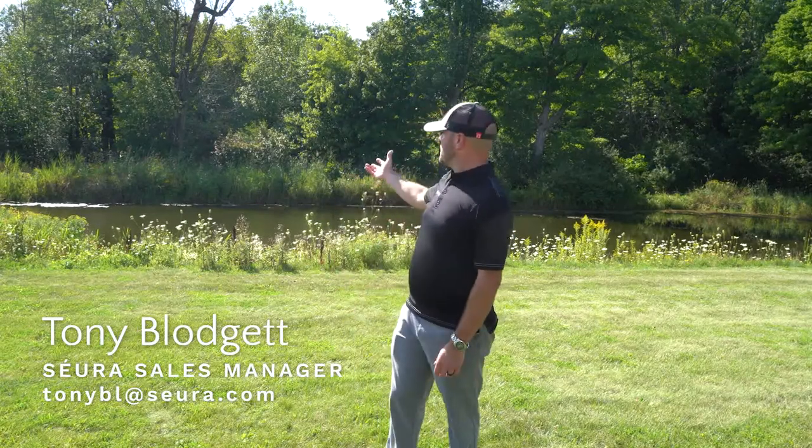Welcome to CIRA's Backyard here in Titletown, USA. I'm Tony Blodgett, CIRA Sales Manager. I'm out here by CIRA Pond.